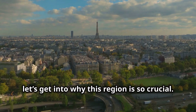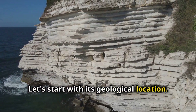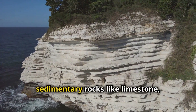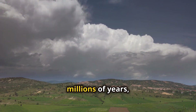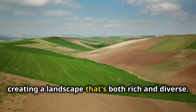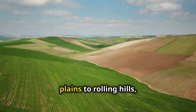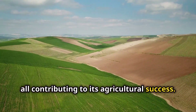Now let's get into why this region is so crucial. Let's start with its geological location. The Paris Basin is mainly composed of sedimentary rocks like limestone, chalk and clay. These layers have built up over millions of years, creating a landscape that's both rich and diverse. You've got everything from fertile plains to rolling hills, all contributing to its agricultural success.